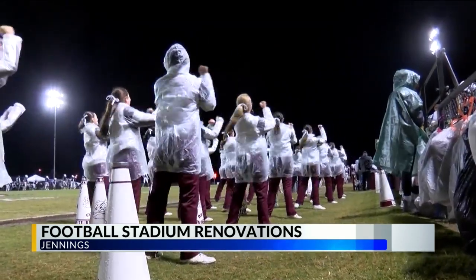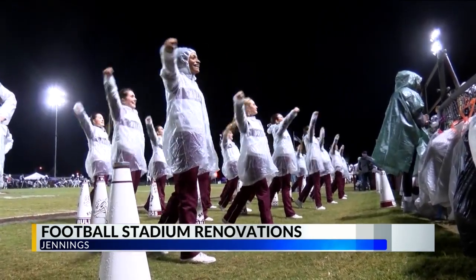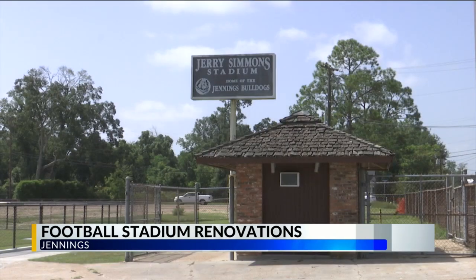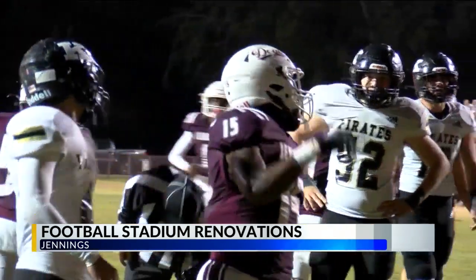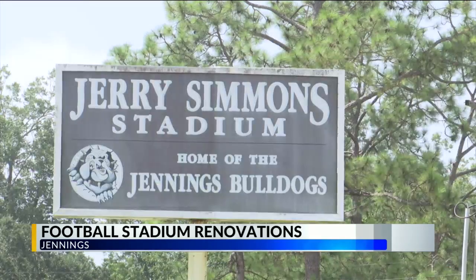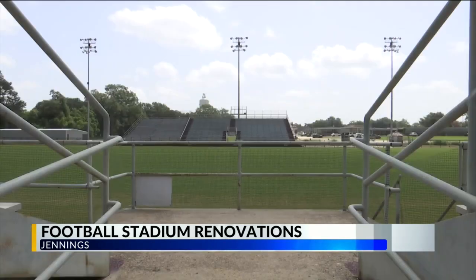It's just something whenever you look out — you're standing on the sidelines, you're out there on the field, and you get to look out at the new structures: the new press box, new concession stand, new ticket booth, your own locker room. It's just something to take pride in. So that second phase coming up, everyone is really excited because they got to see a finalized project from the first phase. It's kind of some light at the end of the tunnel — the next phase is going to be great.